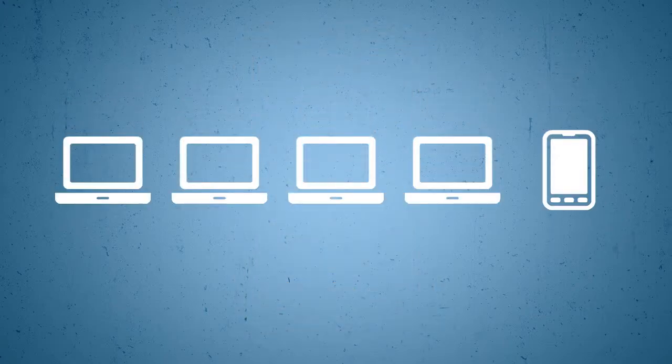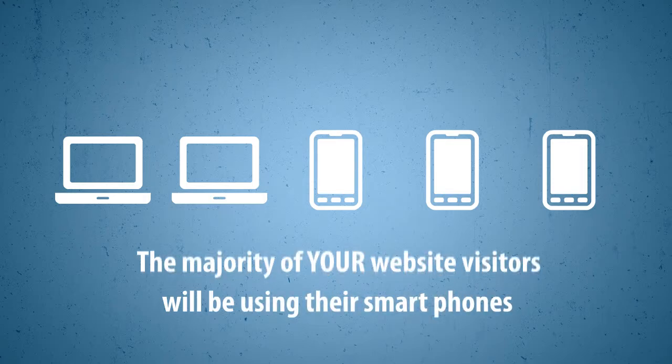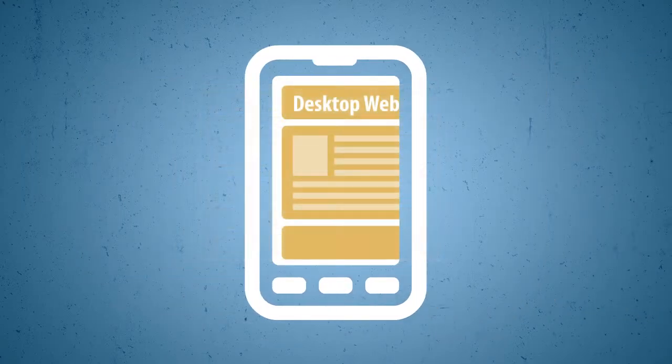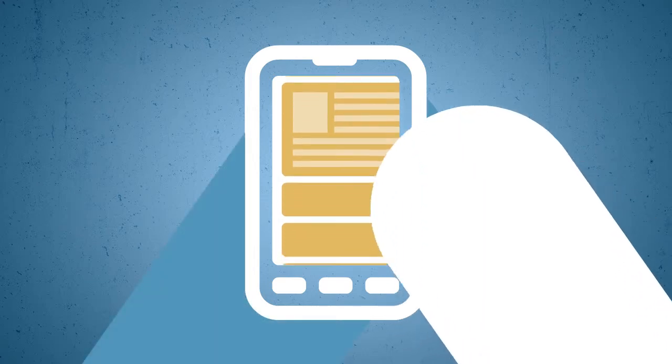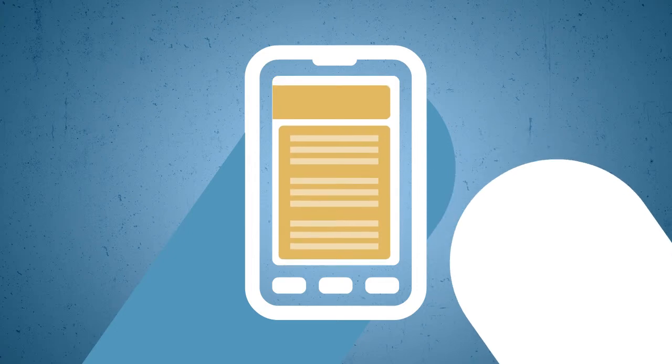In the next couple of years, the number of mobile searches is expected to outgrow searches coming from desktops and laptops. The majority of your website visitors will be on their smartphones. The problem with most standard websites is that they are hard to read and navigate for mobile users, who need to scroll and zoom in and jump through all kinds of hoops to get the information they are looking for.